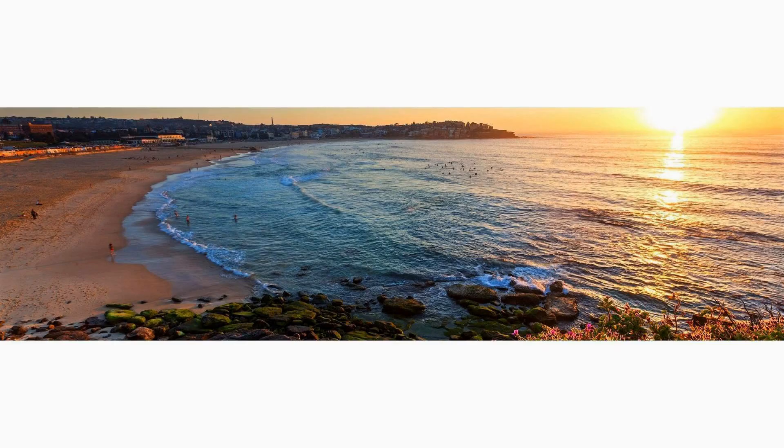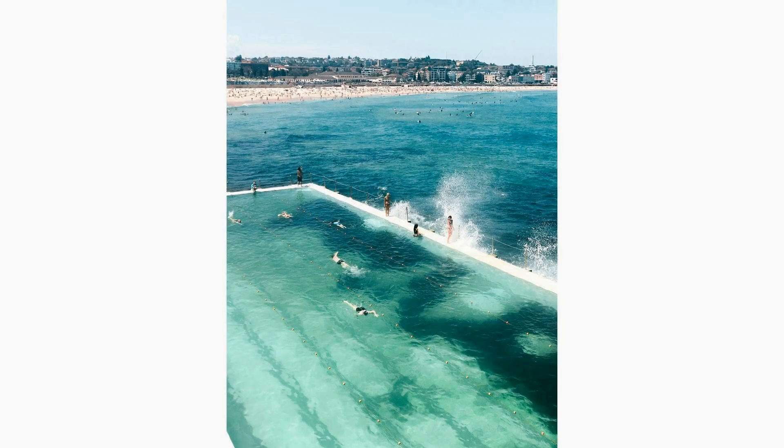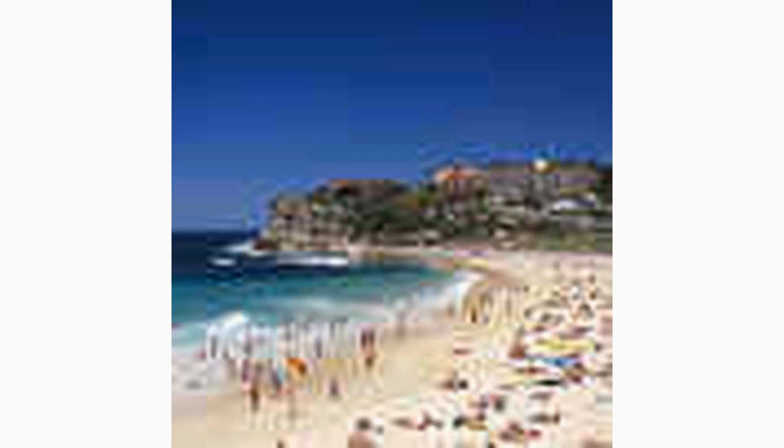Located just a few kilometers from the city center, Bondi Beach is famous for its golden sands, crystal-clear waters, and vibrant atmosphere. Whether you're a surfer, sunbather, or beach lover, Bondi offers something for everyone.